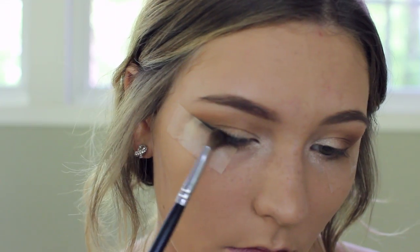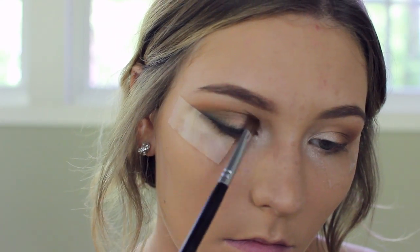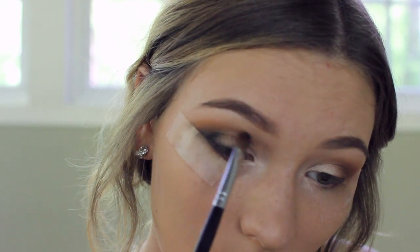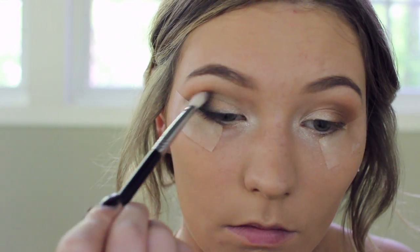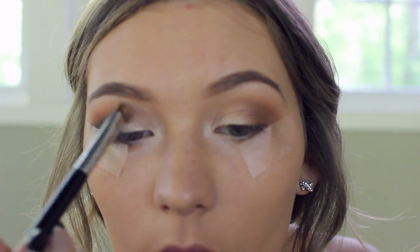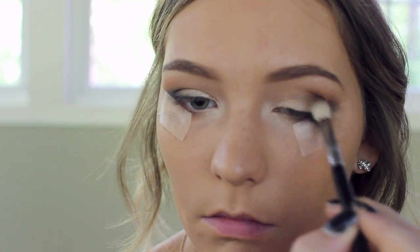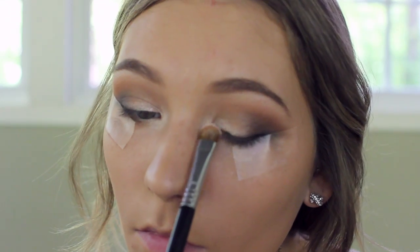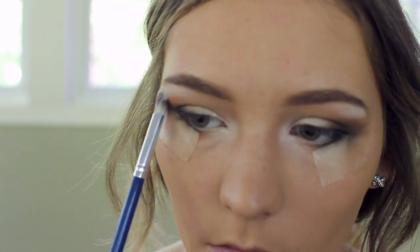Here I'm taking a matte black eyeshadow and putting it on as if I was putting on eyeliner, making sure to blend it out really well. Then I'm bringing it into my crease and carving out exactly where I want it using an angled brush, then taking a clean brush and blending. I'm cleaning up anything on the lid that got lost and going back in with that transition shade to make sure everything is really well blended.